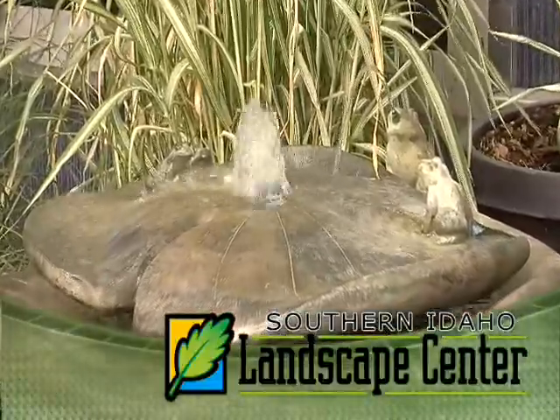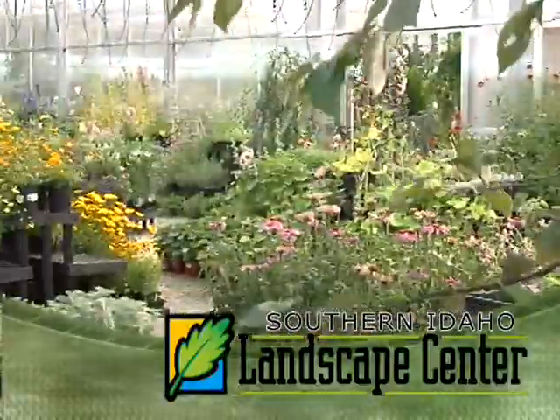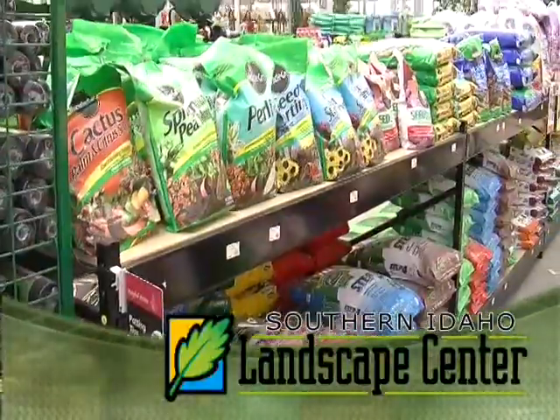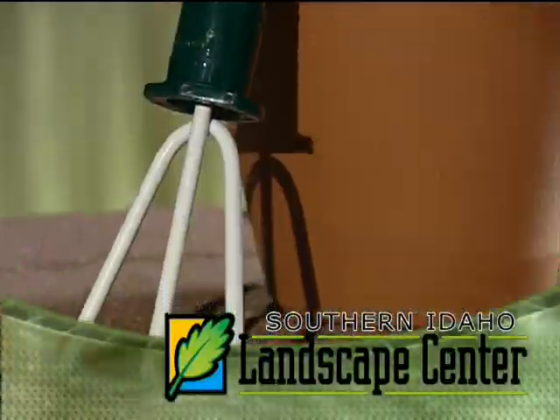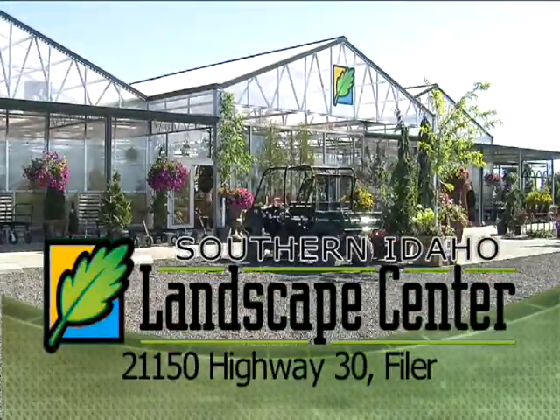Not only do we offer landscaping architecture and design, but we also offer the largest selection of plantings of all sizes, types, and colors, along with rock, fertilizers, sprinkler installation and service, and more. For the do-it-yourselfer or the professional, drive on over and check us out. Southern Idaho Landscape Center, just east of the fairgrounds.